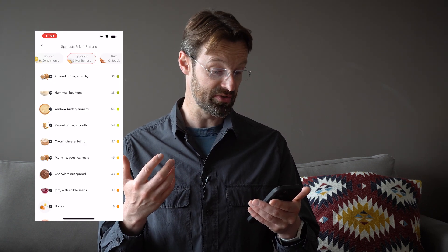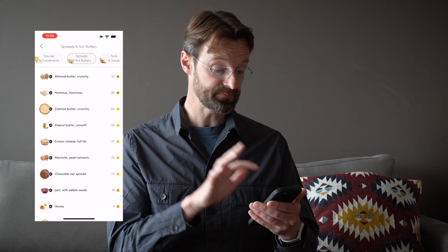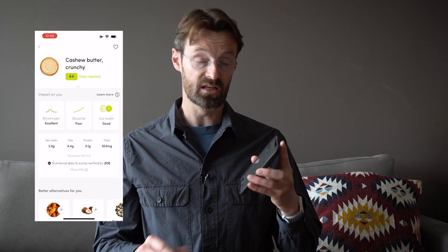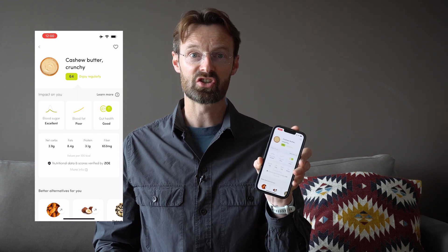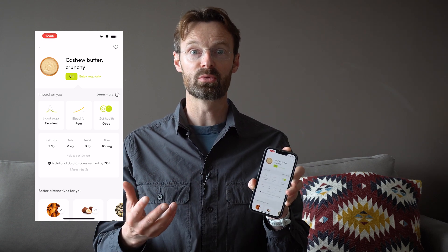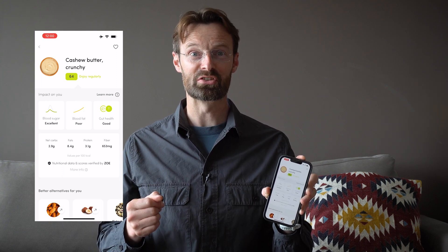Let's have a look at spreads and nut butters — almond butter and hummus are quite good at 92 and 86, cashew butter is 64. Tapping on that, we can see this is great for blood sugar, not so great for blood fat, and very good for gut health. Every single food has this categorization of how it matches against those three tests, which is really useful when you're planning a dish.